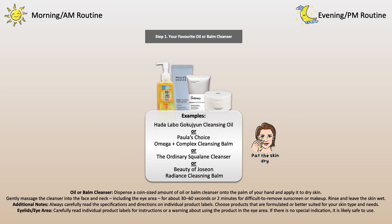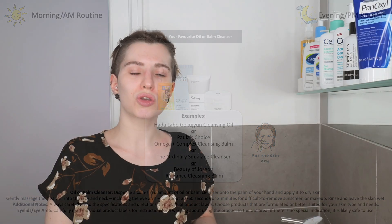The first category would be oil or balm cleansers — you can see some examples that I can recommend. They are suitable for all skin types and are very gentle on the skin, and can even be used around the eyes and lips. Such a cleanser is extremely important to use if you're wearing stubborn sunscreen and or makeup. These cleansers are usually applied to dry skin, so please keep this in mind.